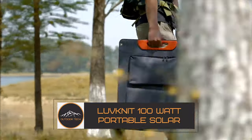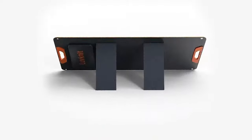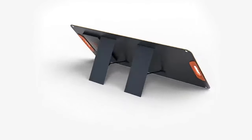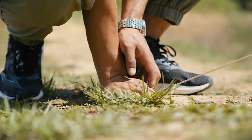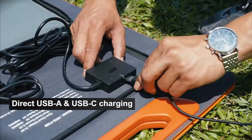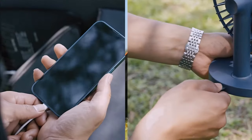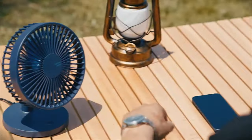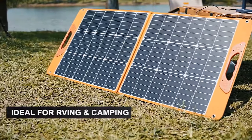LOVNET 100W Portable Solar Panel. Let's continue into the world of renewable energy with the LOVNET 100W Portable Solar Panel. This powerhouse is set to redefine the way you harness solar energy. The LOVNET 100W Solar Panel delivers an astonishing 100W of power — a solar titan capable of charging your devices efficiently. From smartphones to laptops and power banks, this solar panel ensures you stay powered even in remote locations.